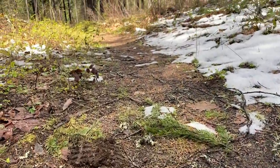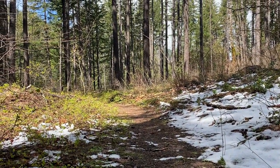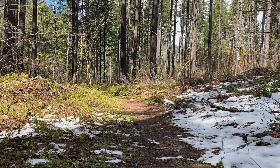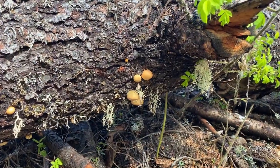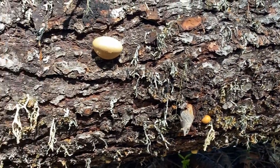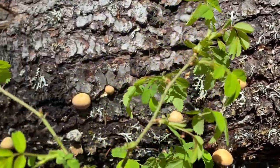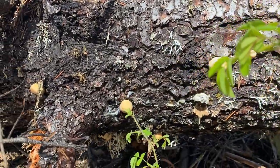So we're just gonna follow this trail, keep our eyes open right off to the sides where the snow's melted off. Let's keep looking. Found some cool mushrooms growing on this log — if you know what they are, leave a comment.